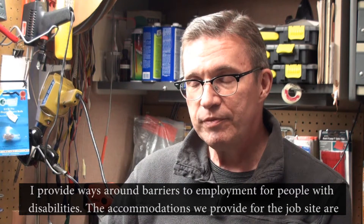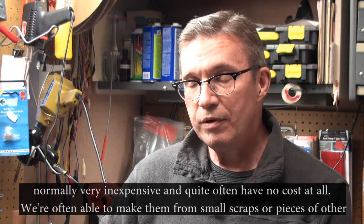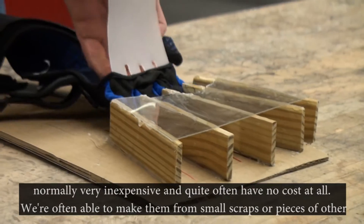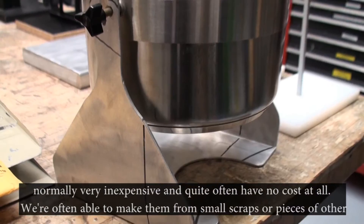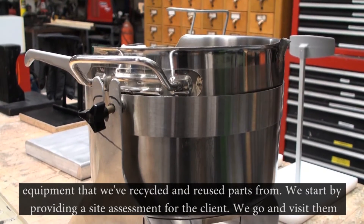The accommodations we provide for the job site are normally very inexpensive and quite often have no cost at all. We're often able to make them from small scraps or pieces of other equipment that we've recycled and reused parts from.